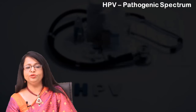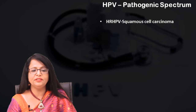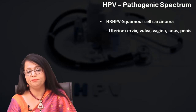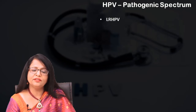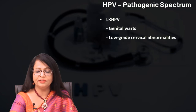Looking at the pathogenic spectrum of these different viruses: high-risk HPV (HR HPV) may give rise to squamous cell carcinoma of the uterine cervix, vulva, vagina, anus, and penis, as well as the oropharynx and esophagus. Low-risk HPV has a pathogenic spectrum involving genital warts and low-grade cervical abnormalities.